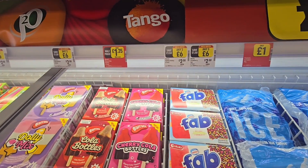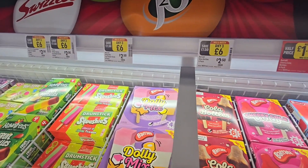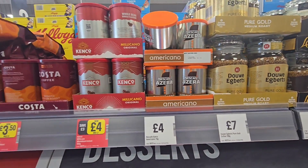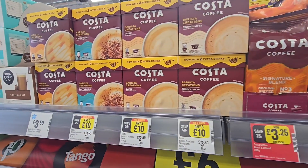And here we've got ice lollies, three for £6. £1.25 for the cherry cola.